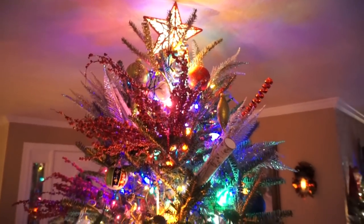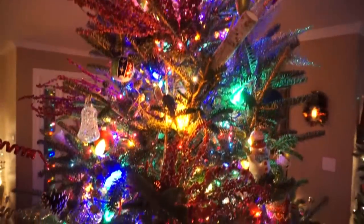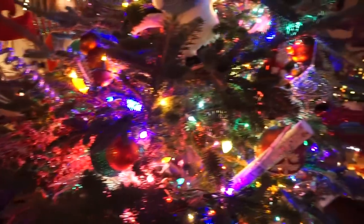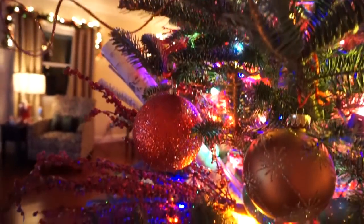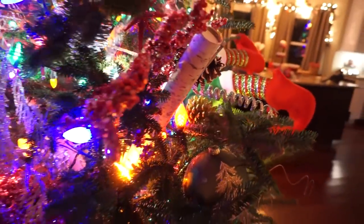Every year my mom still puts up a real Christmas tree as our family tree and I love it because she can fill a tree so beautifully and I've watched her do it my whole life. This year this tree has over 18 strands of different lights and it just looks breathtaking. There's something about a real tree — I know so many people don't use real trees anymore, and I'm guilty of it as well, but when you see a beautifully done real tree, oh my gosh, it just makes you so happy inside.